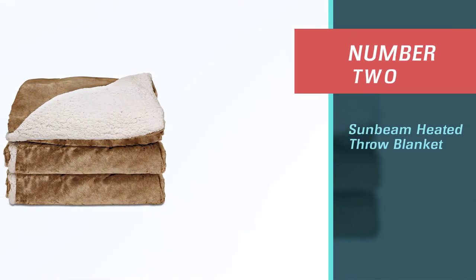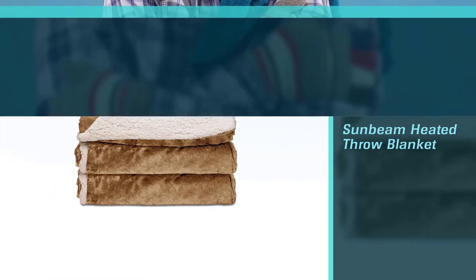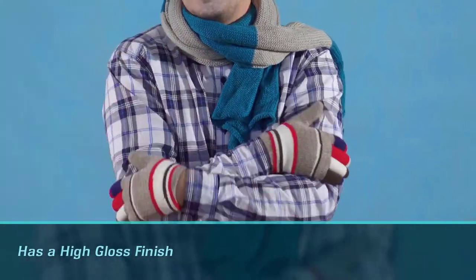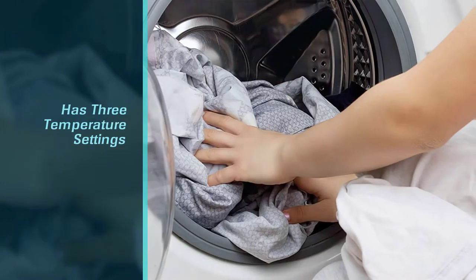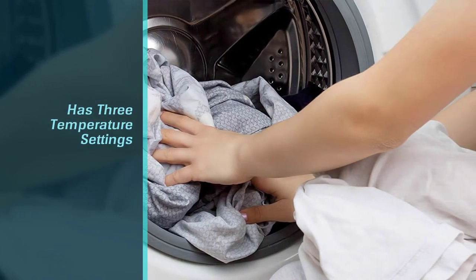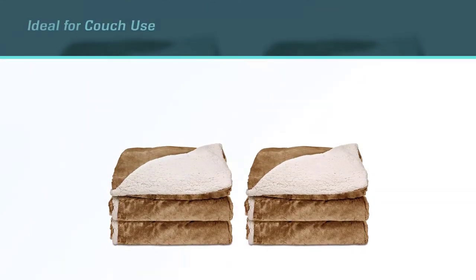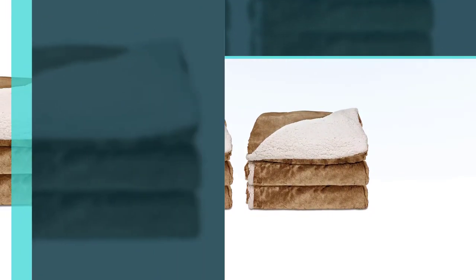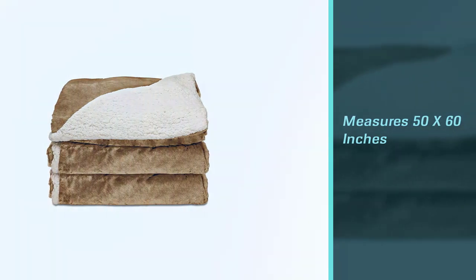Number two: Sunbeam Heated Throw Blanket. Curl up on the couch with the Sunbeam reversible sherpa/mink heated throw. This super comfy electric blanket has sherpa fabric on one side and royal mink on the other, and it has three temperature settings so you can choose your ideal warmth. This throw blanket measures 50 x 60 inches, features a three-hour automatic shutoff, is washer and dryer safe, and its Thermofine warming system senses and adjusts to provide consistent warmth.